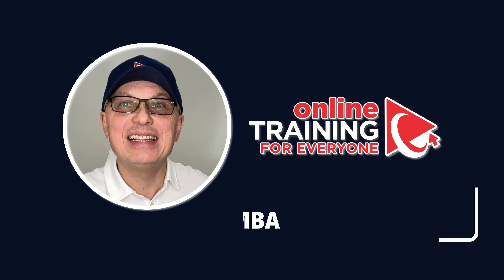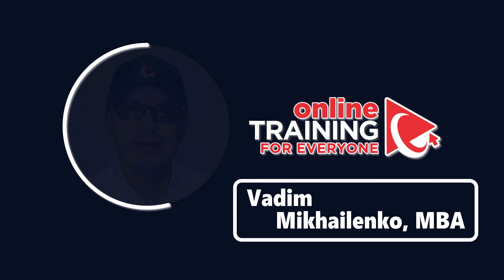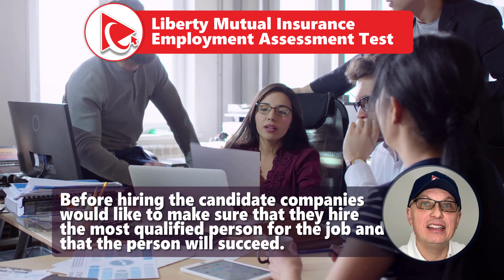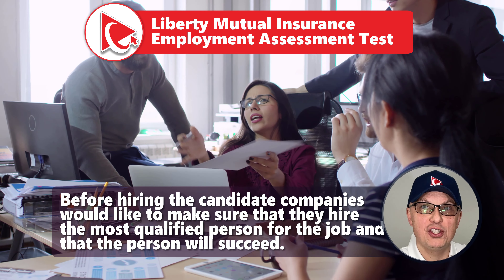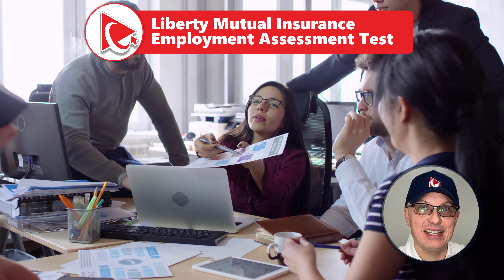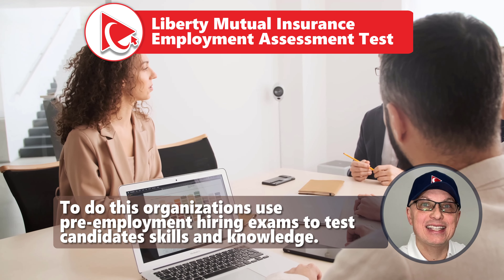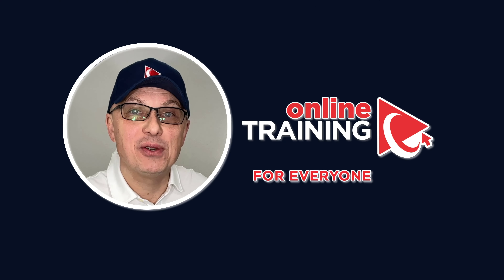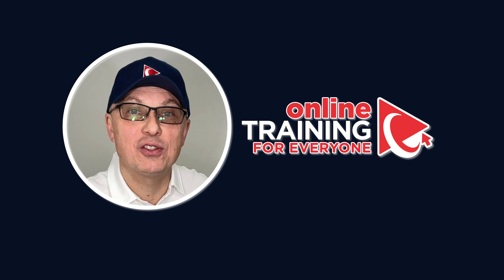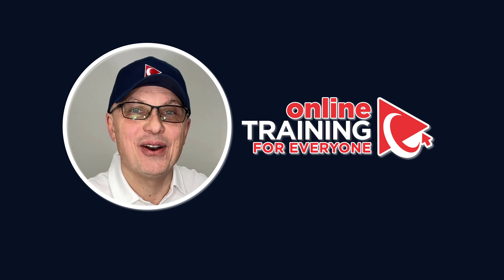Hi there, this is Vadim, and in this video I would like to help you get ready for the employment assessment test. Before hiring the candidate, companies would like to make sure that they hire the most qualified person for the job, and they want to make sure that this person will actually succeed. To do this, organizations use pre-employment hiring exams to test candidates' skills and knowledge. In this video, I am going to share with you some examples of the questions we frequently see on the test to help you get better prepared. Let's go ahead and get started.